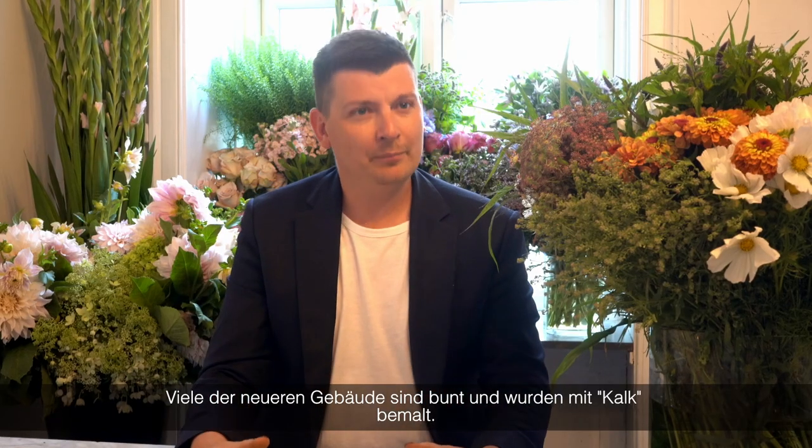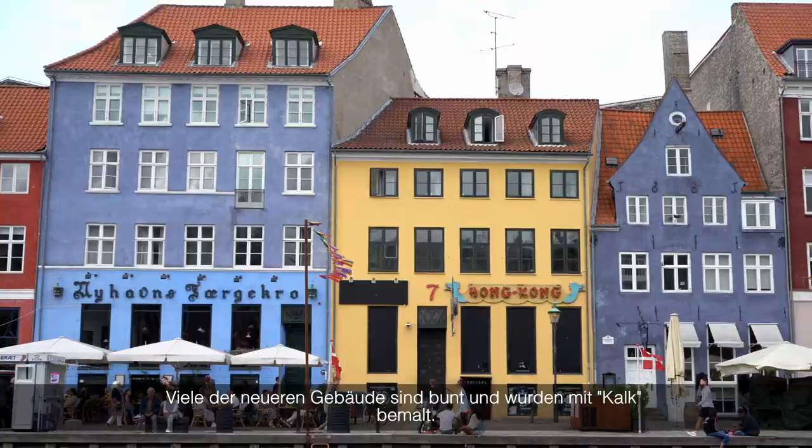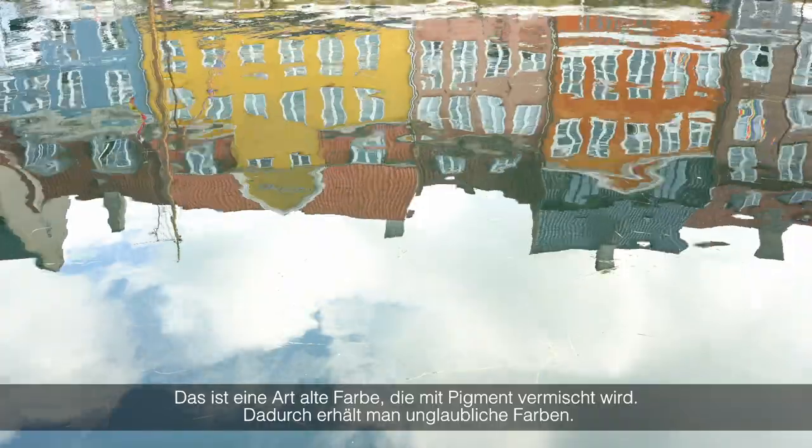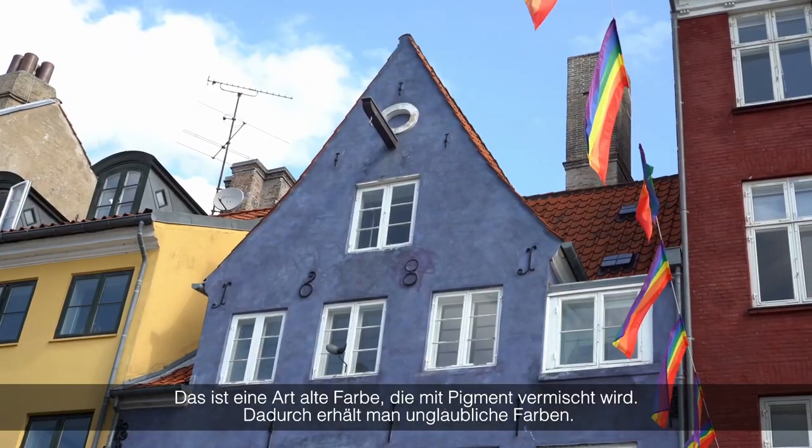A lot of not-so-old buildings that are colorful — they are painted with what we call 'calc'. It's an old kind of paint where you can put some pigment in it and then it gets some amazing colors.